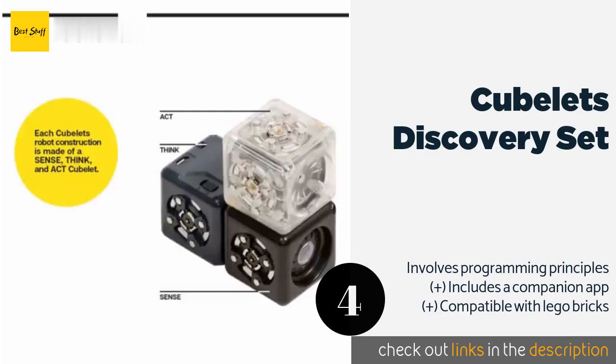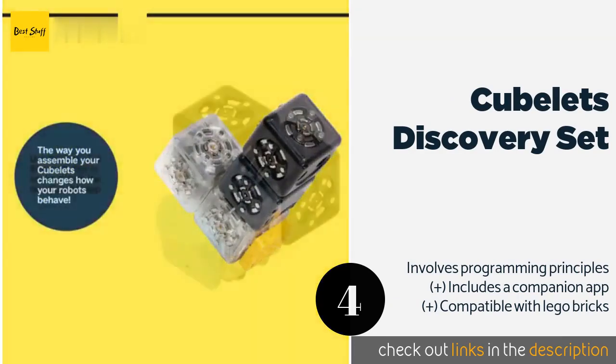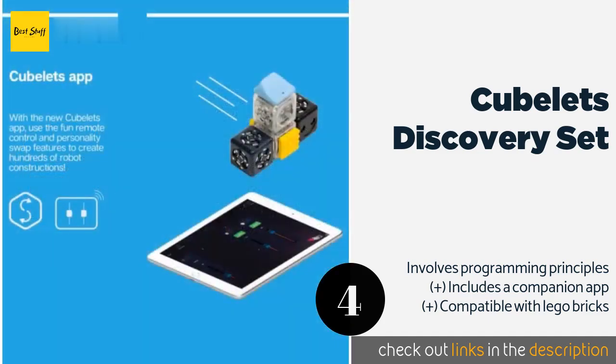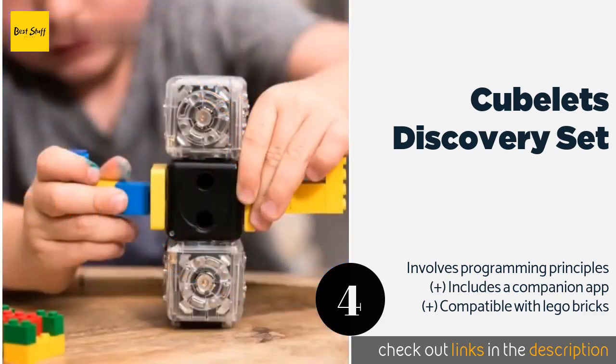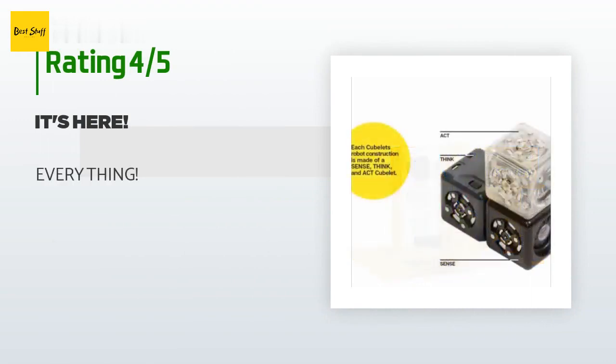The next product on our list is the Cubelets Discovery Set. With this set, you'll build modular robots by snapping together magnetic blocks that are each made with a particular function — like rotating, flashing, and driving. Each creation behaves differently depending on which pieces you decide to combine. The price is approximately $140. There are 24 reviews with an average rating of 4.4 stars.